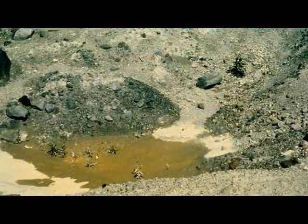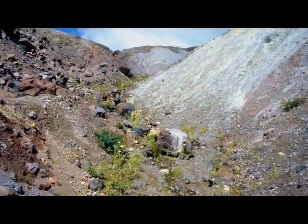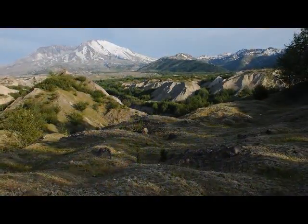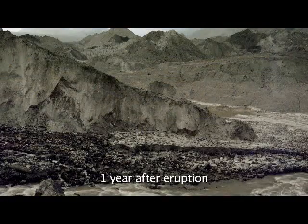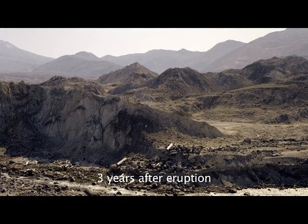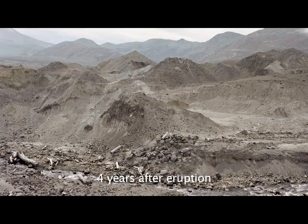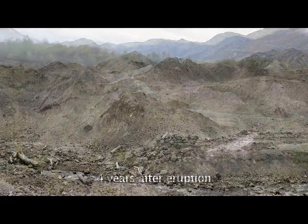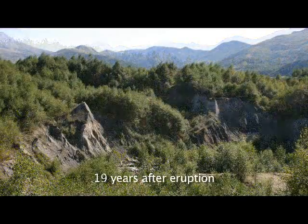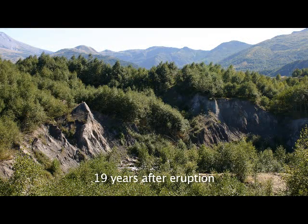The transformation of the landslide deposit from barren, eroding sediments to a thriving young forest has been truly amazing. The first few years after the eruption were characterized by rapid erosion of fine sediments and down-cutting of stream channels. As the deposit's surface stabilized, plants took root. Dense stands of red alder forest established and are gradually spreading across the entire landslide deposit.